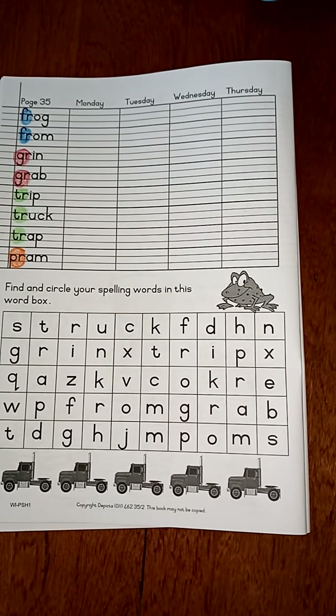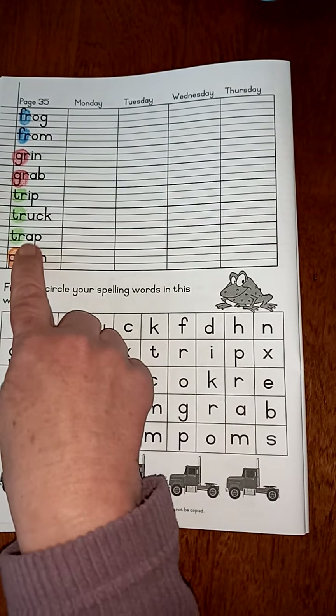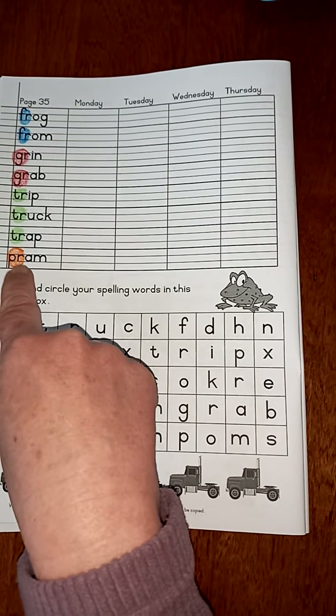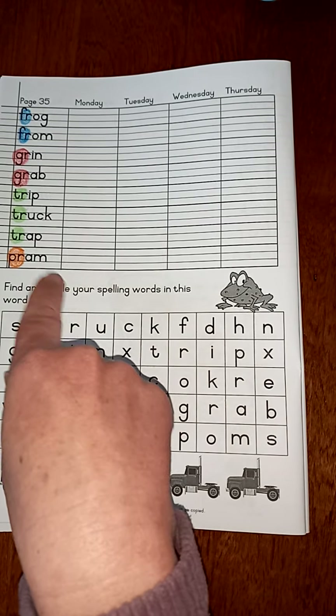Good morning boys and girls. On Monday I said that we were going to look at our new phonics sounds and we spoke about all of the meanings and then I said later on you will be able to follow with me in your book.